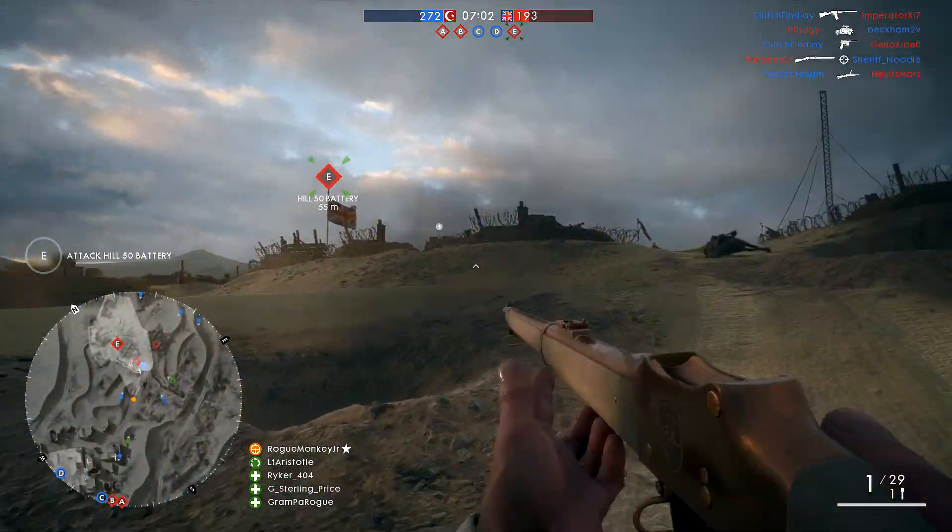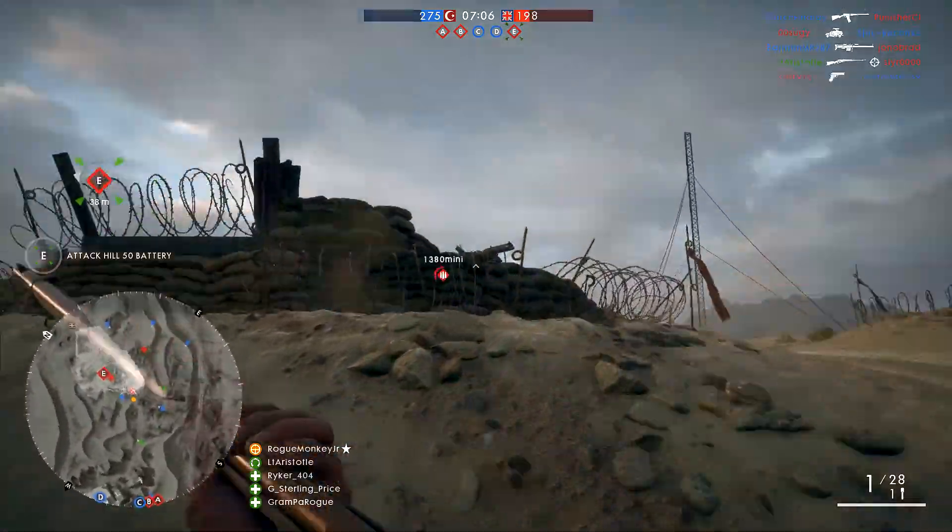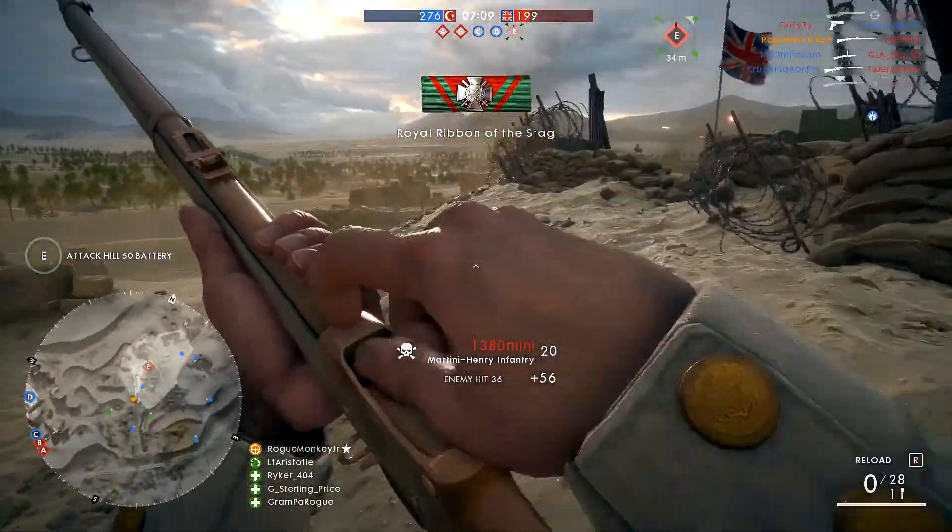Hello YouTubers, RomanKiJr here, and in today's video I want to talk about the Martini Henry. One of my favorite weapons got a little bit of love in the winter patch for Battlefield 1 — you guys know it, the Martini Henry.